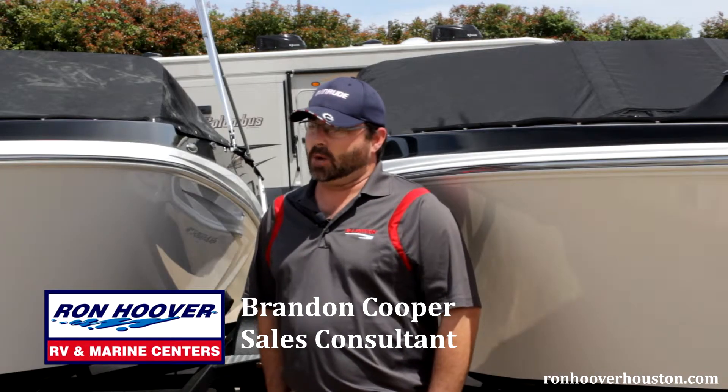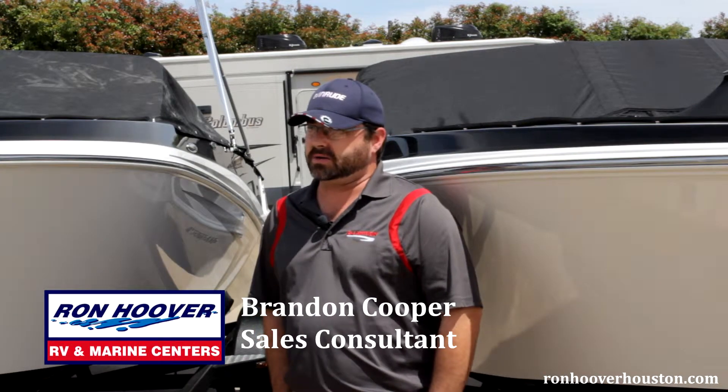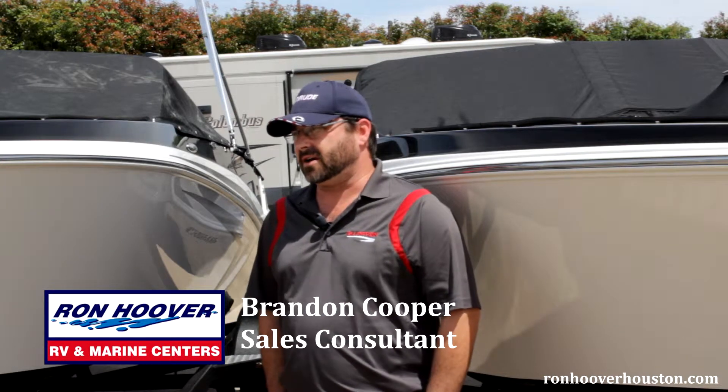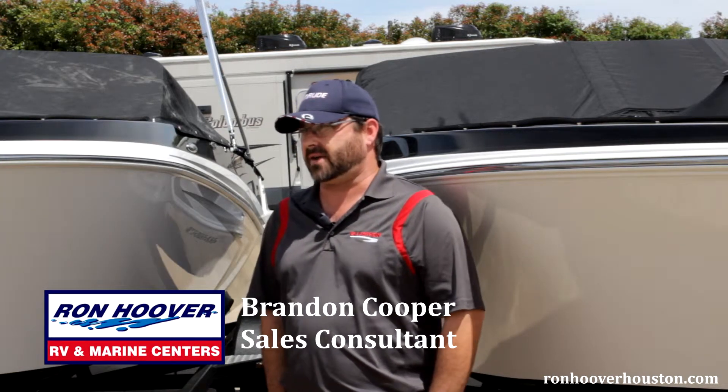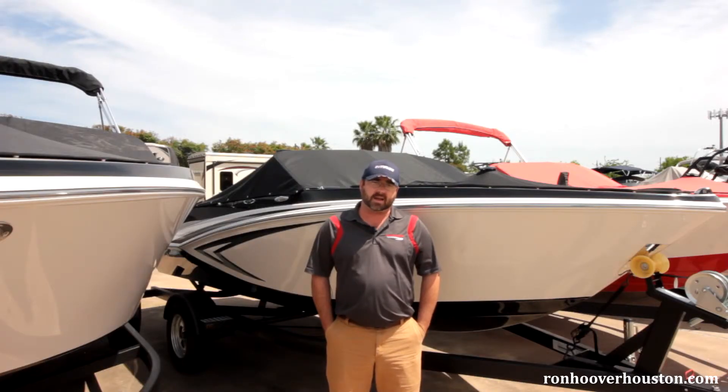Thank you for watching. I hope you found this information helpful. Keep in mind when purchasing a boat, you're entering into a long-term relationship with the dealer that you choose. Here at Ron Hoover RV & Marine, we take great pride in our service after the sale, so you can visit any of our eight locations throughout Southeast Texas to get any warranty work, service work, or add any accessories to your boats.